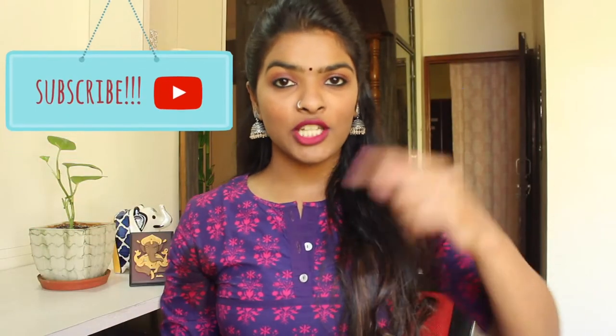Hey guys, welcome back. If you are new here, please subscribe to my channel — the subscribe button is down there. For today's video, it's a recreation again, and it's a recreation of the character played by Alia Bhatt in the movie Badrinath Ki Dulhania.